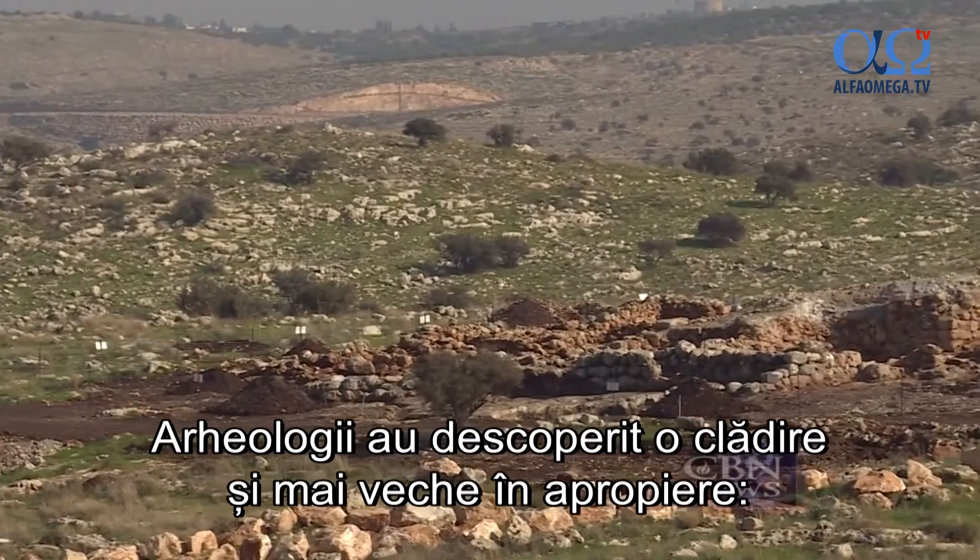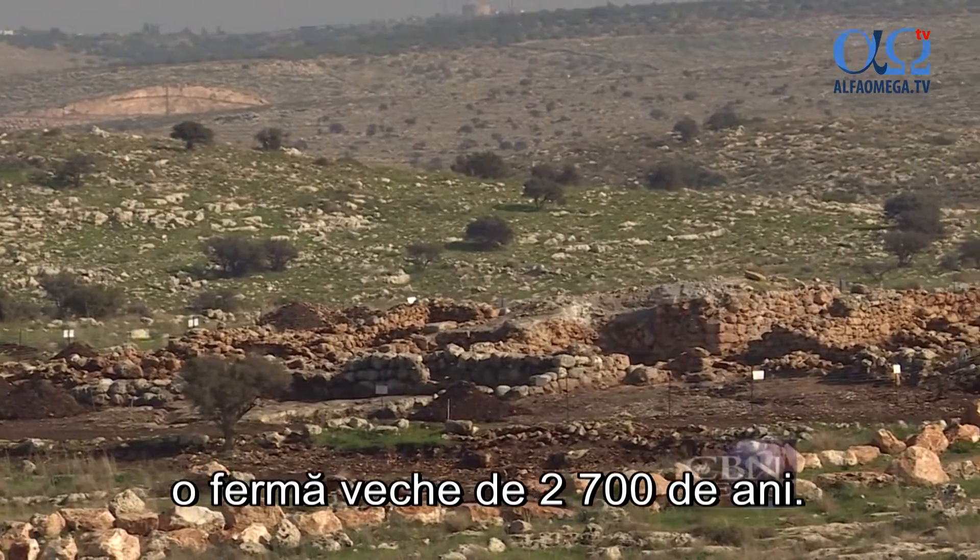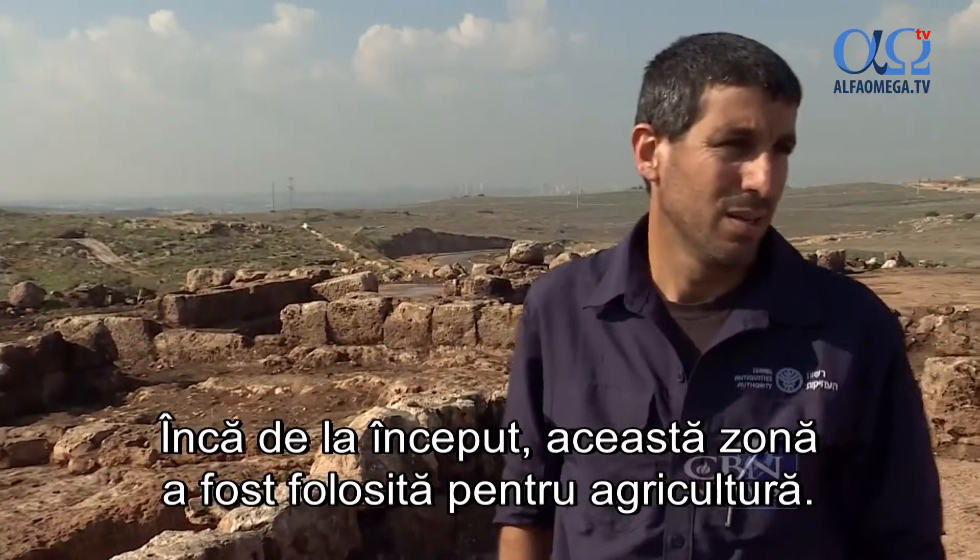Archaeologists also uncovered an even older structure nearby — a 2,700-year-old farmhouse. This area, from the beginning, was used for farming and agriculture.